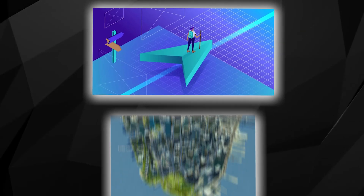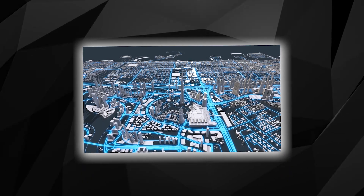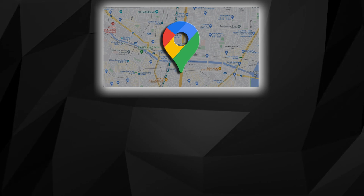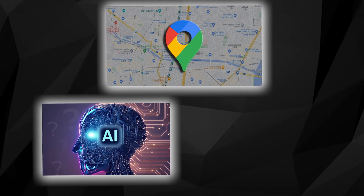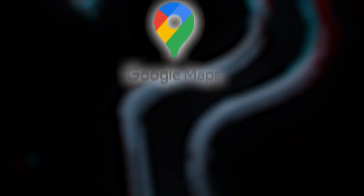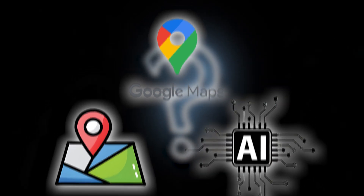Imagine navigating a city with real-time 3D views of your entire route, knowing exactly what to expect around every corner. Google Maps has taken a quantum leap, integrating powerful AI features to transform your travel experience. Let's dive into how Google Maps is redefining navigation with cutting-edge AI technology.